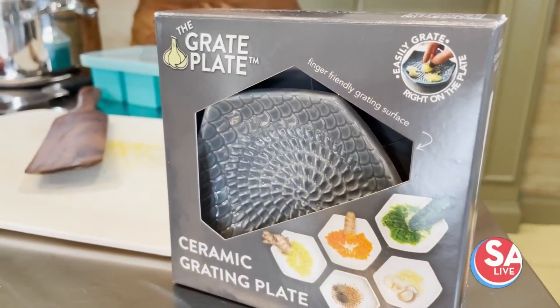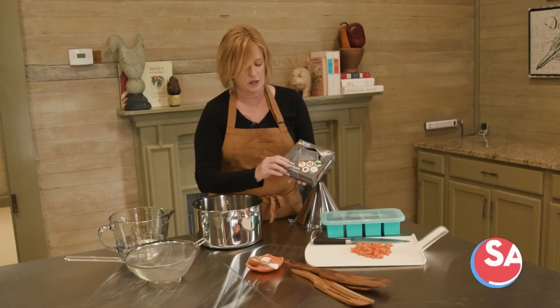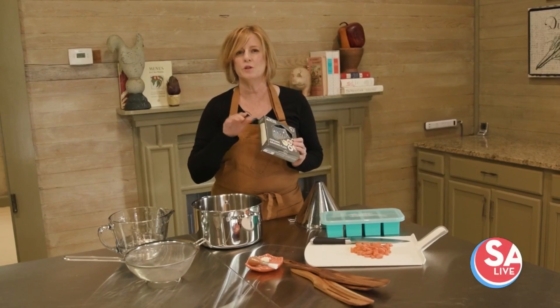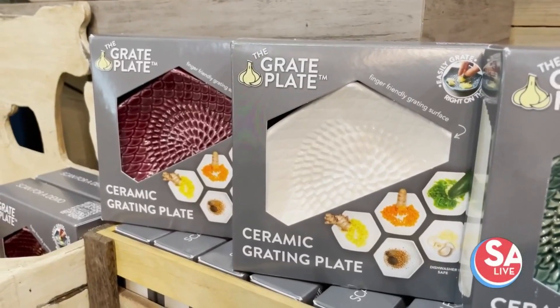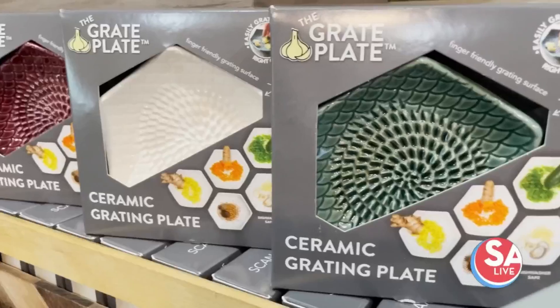The Greater Plates we have here at the Cottage come in a set. You get the plate, the gather brush, and there's a little silicone tube that you can use to peel your garlic easier, and they run about $25 for the set. So great gift — buy one for yourself and buy one for all the foodies in your life.